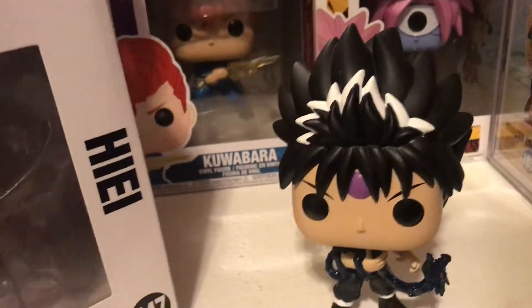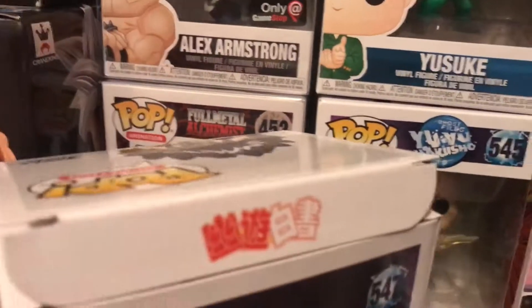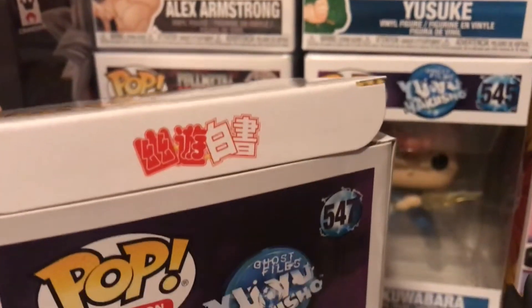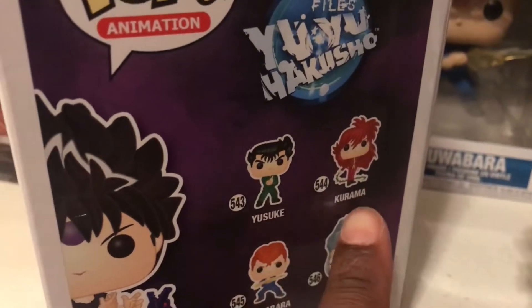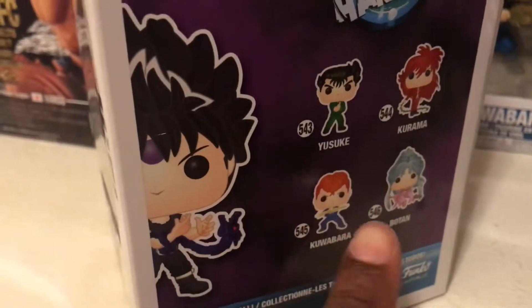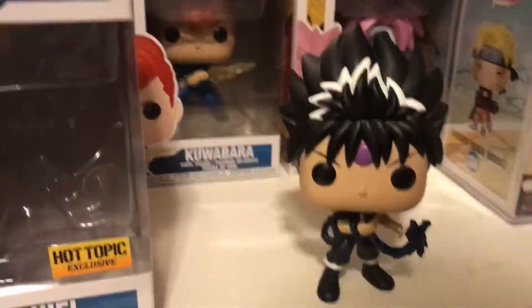One thing I noticed taking the pop out is this right here on the box. If any of you guys know what this means, please comment below — I don't know. Yusuke is 543, Kurama is 544, Kurama is 545, Botan is 546, and you can see them in the background right here.